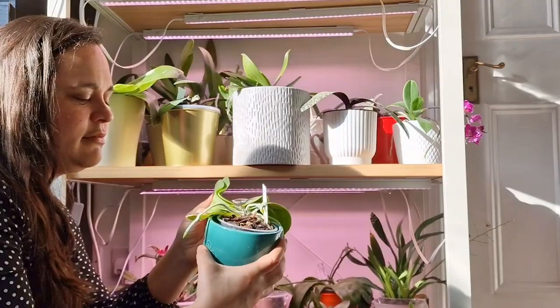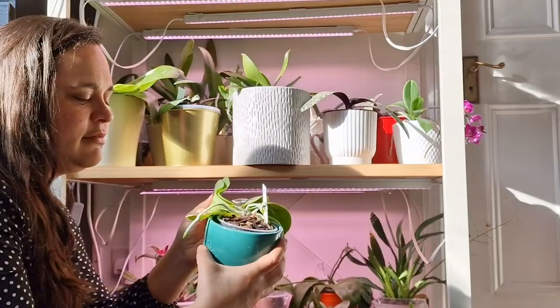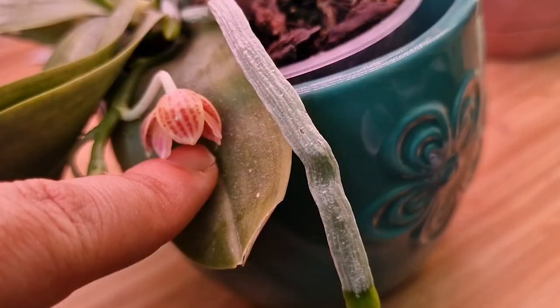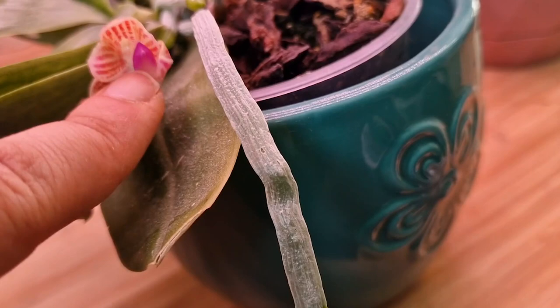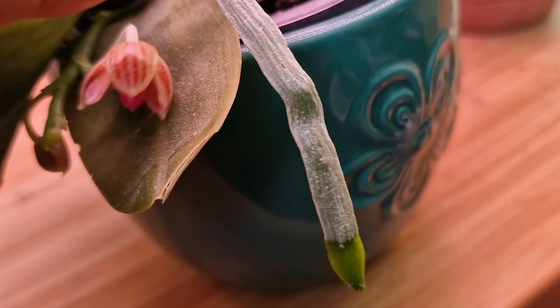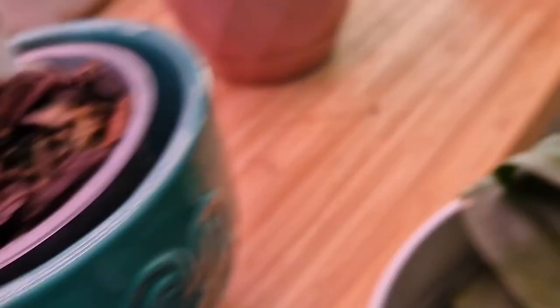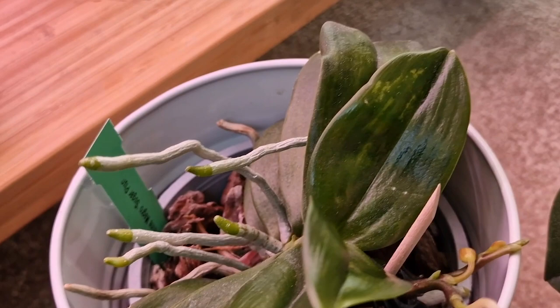I also have the Phalaenopsis javanica, which I bought from another seller years ago, and I never realized I basically have mother and daughter — this javanica is one of the parents of that Christine Magro hybrid. The flowers are very similar. For some reason the javanica flower didn't open completely, and the flower spike is shorter than the hybrid, but they are very very similar. Let me show you the hybrid so you can compare — look at that, it's cute isn't it?